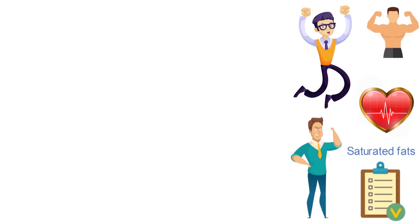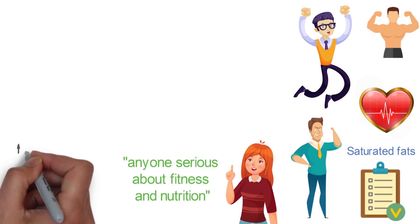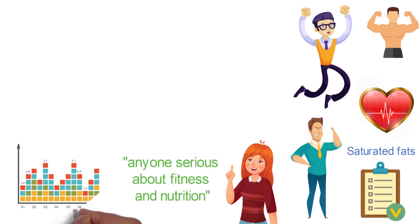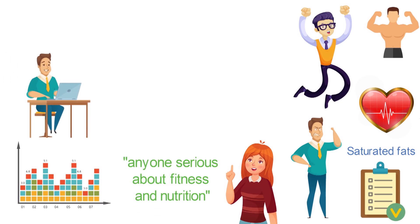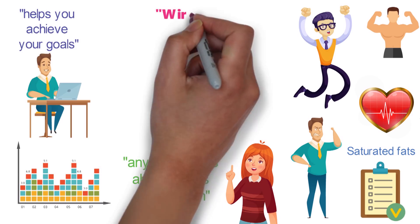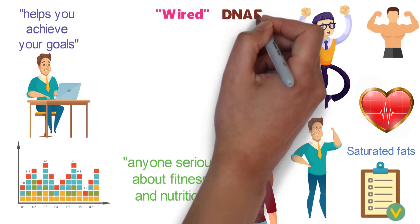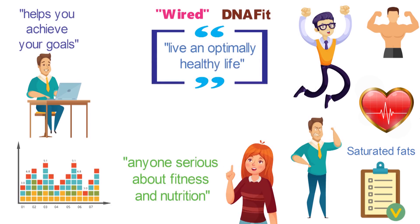A customer named Matcha called this kit ideal for anyone serious about fitness and nutrition, saying it provides in-depth information about how your body is wired to metabolize nutrients. Another user was more succinct, saying the Helix DNA Fit Test Kit helps you achieve your goals. An article from Wired said it might be able to help you live an optimally healthy life, so long as the results are used in conjunction with a good diet and plenty of exercise.